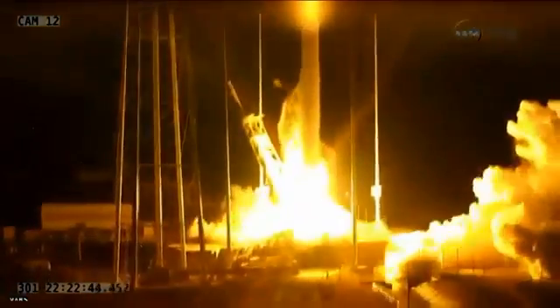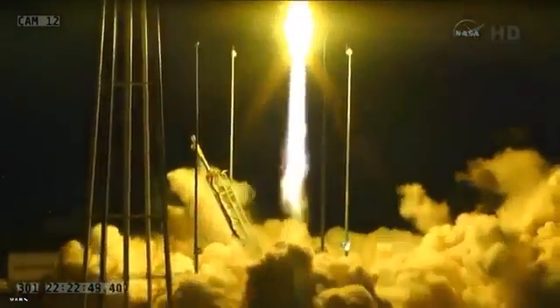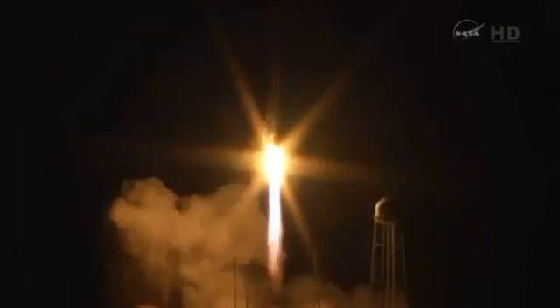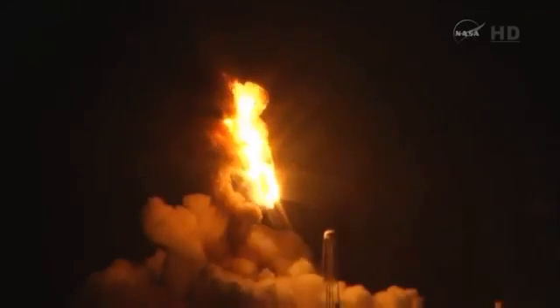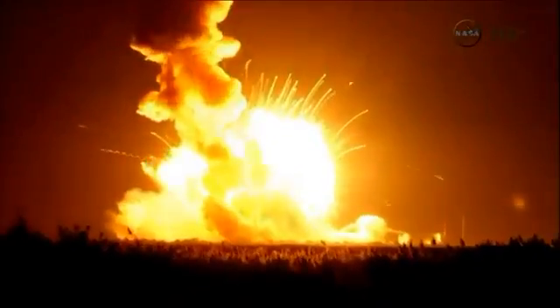And we have liftoff of Antares 243 missions carrying Cygnus on its third CRS mission to the ISS. Got main engines at 108 percent. AVI powered auto. And launch team, launch team, be advised stay at your consoles. Everyone in the LCC maintain your positions.